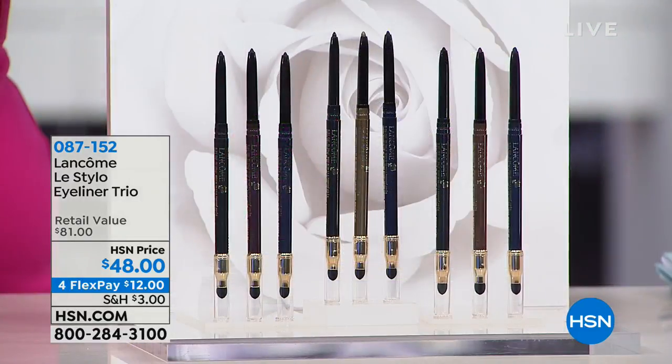Now, eyeliners. Robert was the one that turned me on to the Le Stylo eyeliner. I had a runny eye live on air and he said, 'Amy, come here, I've got to fix this — have you ever tried the Le Stylo eyeliners?' I said no, I've been using this one brand. He said, 'You've got to try these.'